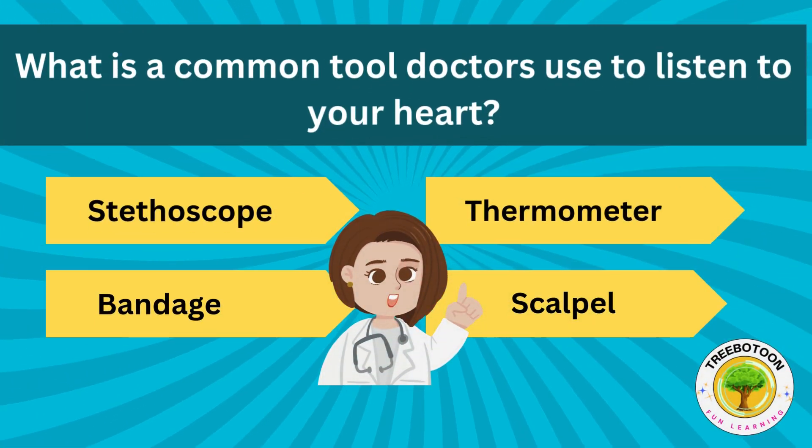What is a common tool doctors use to listen to your heart? Stethoscope, thermometer, bandage or scalpel?